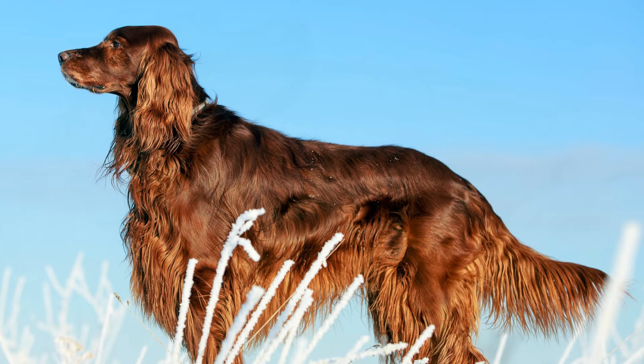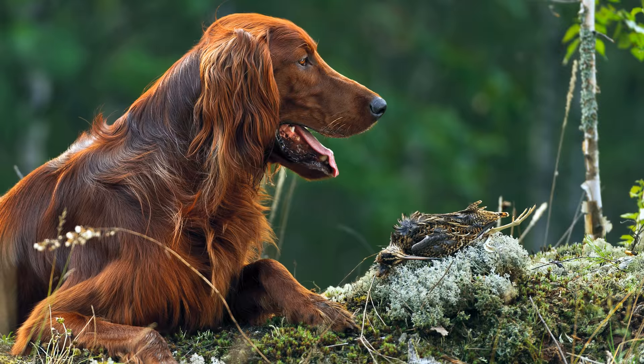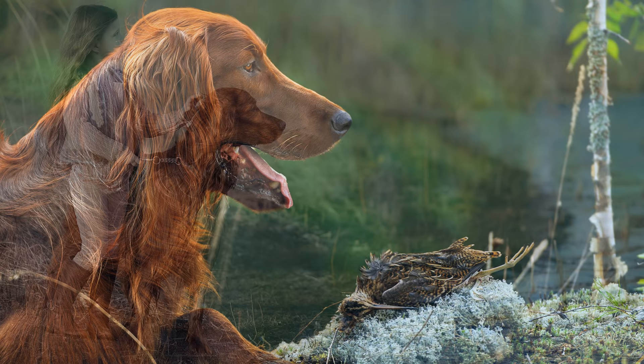Der Irish Setter, auch als irischer Roter Setter bekannt, ist ein früherer Vorsteh- und Apportierhund, der sehr schnell und wendig ist. Bevorzugt wird er zu Enten, Rebhühner, Fasanen und Schnäpfenjagd in sumpfigem Gelände eingesetzt. Heute findet er oft auch als Familien- und Begleithund Verwendung.